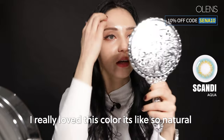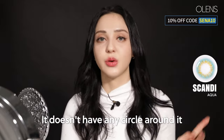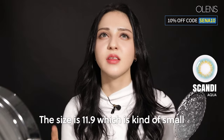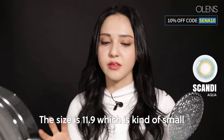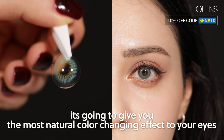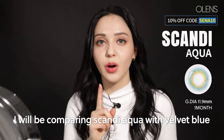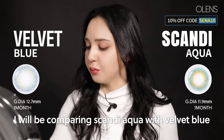I really love this color. It's so natural. Scandi Aqua is called an iris lens — it doesn't have any circle around it. The size is 11.9, which is kind of small. Because it doesn't have the circle around it, it's going to give you the most natural color-changing effect. I will be comparing Scandi Aqua to Velvet Blue.